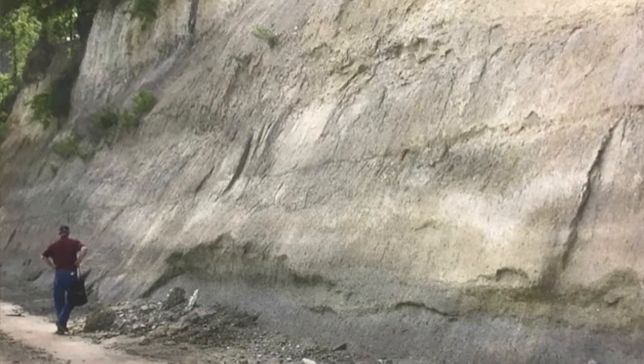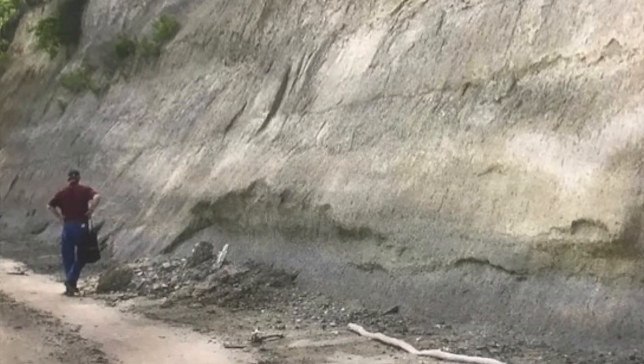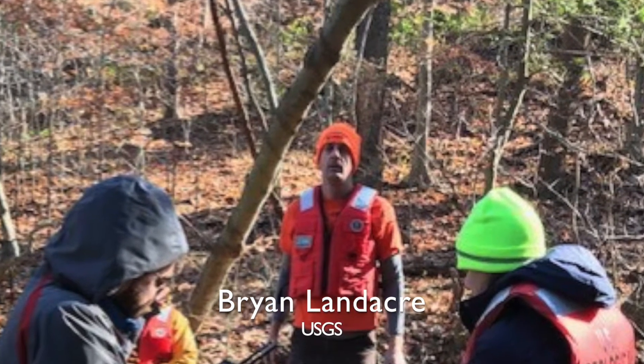June 3rd, 2013, I was accompanying two friends of mine that are scientists: Dr. Robert Weems, who is a paleontologist, and Brian Landacre, who is a palynologist. Palynologists study ancient pollens.